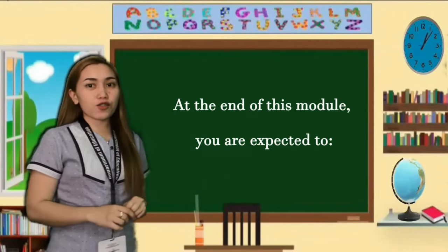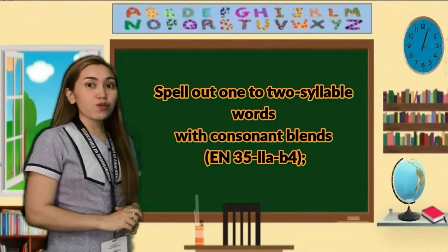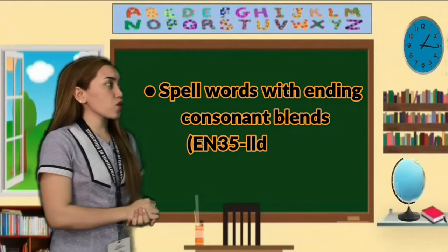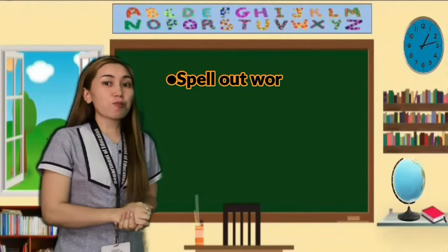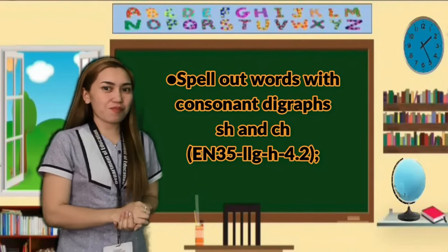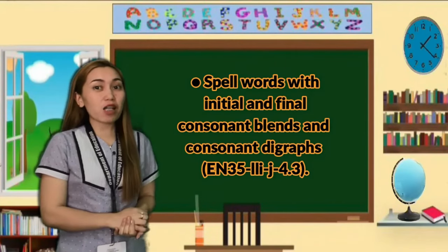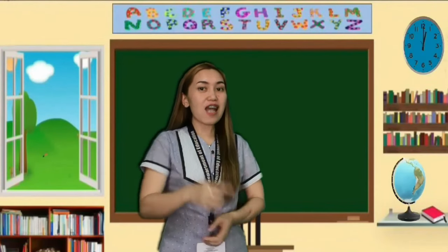At the end of this module, you are expected to: first, spell out one or two syllable words with consonant blends; second, spell out words with ending consonant blends; third, spell out words with consonant digraphs; and the last objective is to spell words with initial and ending consonant blends and digraphs. Are you all now ready? Let's begin.